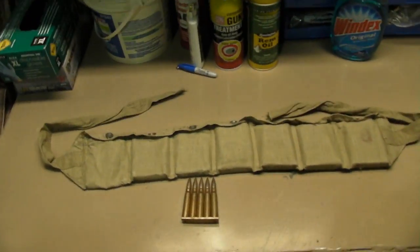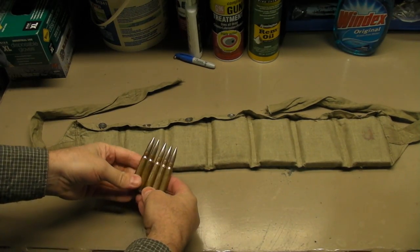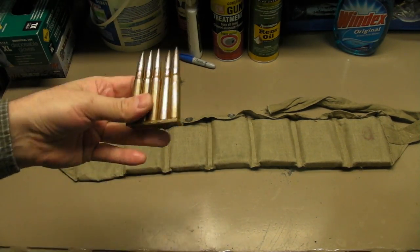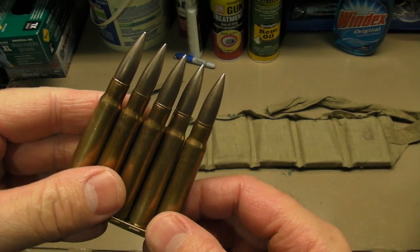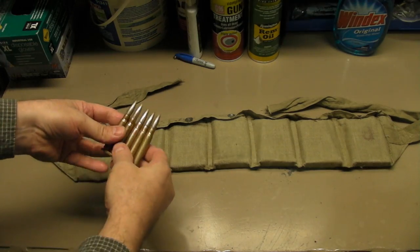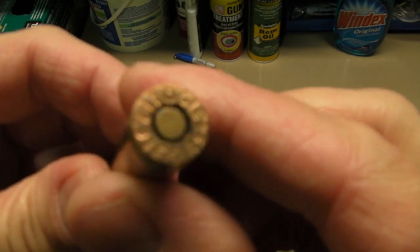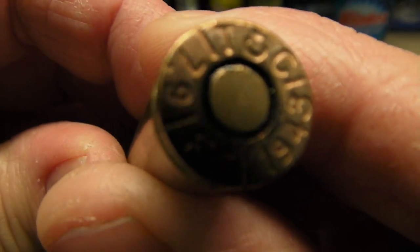Each little pocket holds 10 rounds on stripper clips of 8mm Mauser. This is probably from the World War II era, because the headstamp on them is saying 1943.